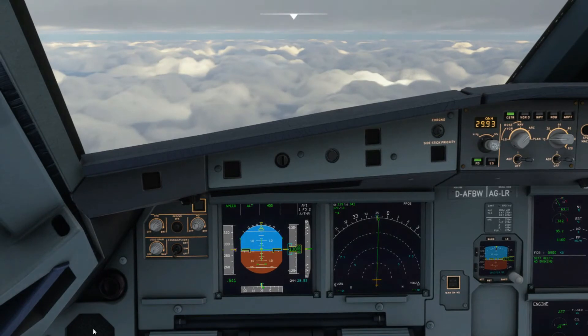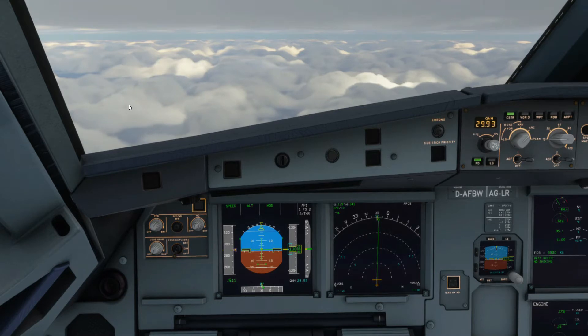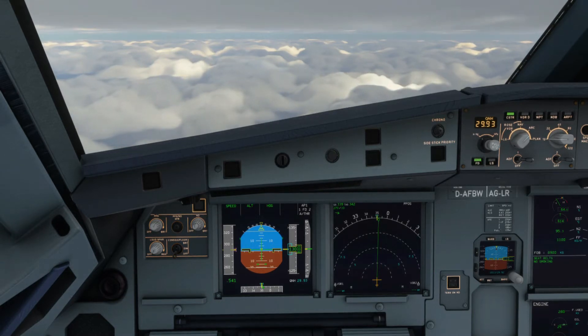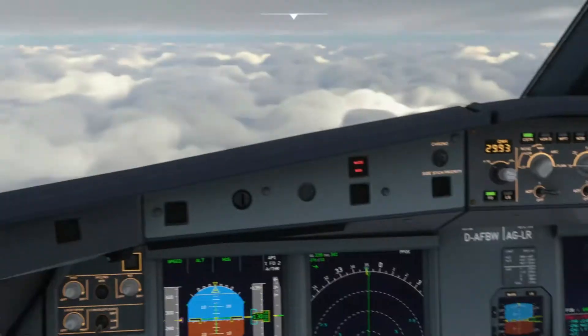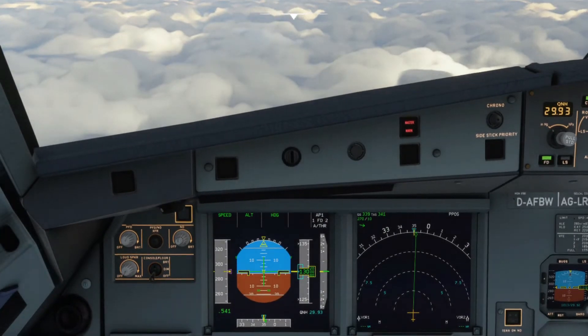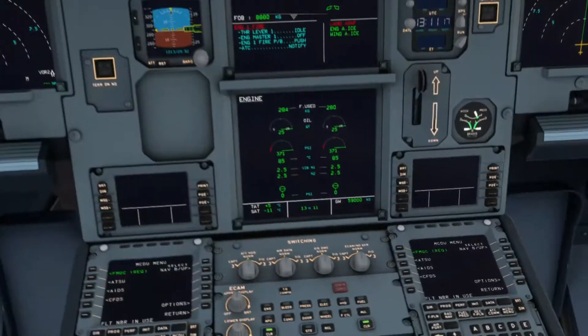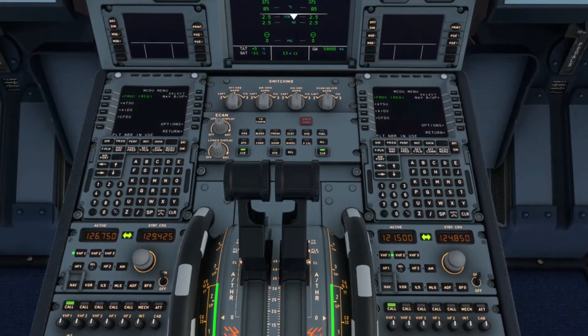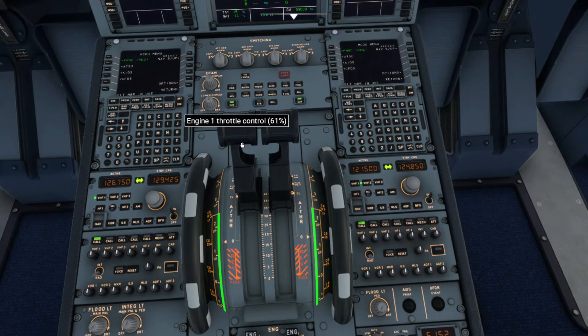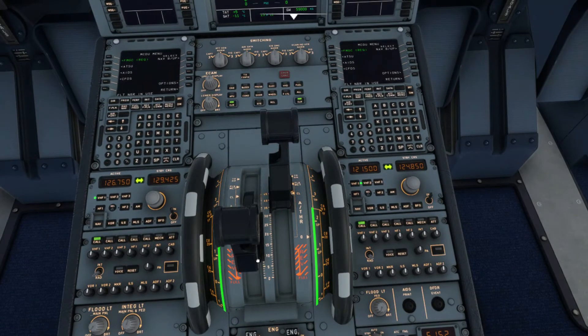So here we are just cruising along. I'll be simulating an engine number one fire momentarily. There's your alarm and chime. As you can see on the ECAM it says engine fire — master warning. We're going to do ECAM action. First, pull the thrust lever on the affected engine all the way back to idle so that the N1 decreases. That's engine number one — pull it all the way back to idle.